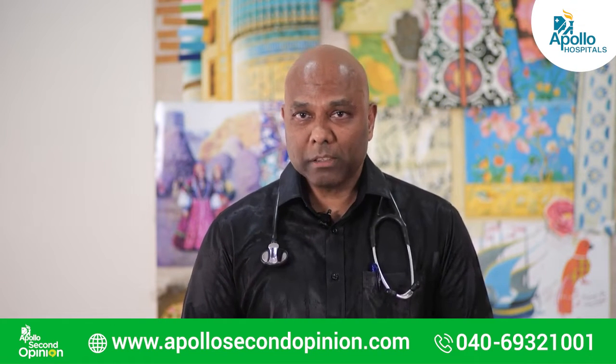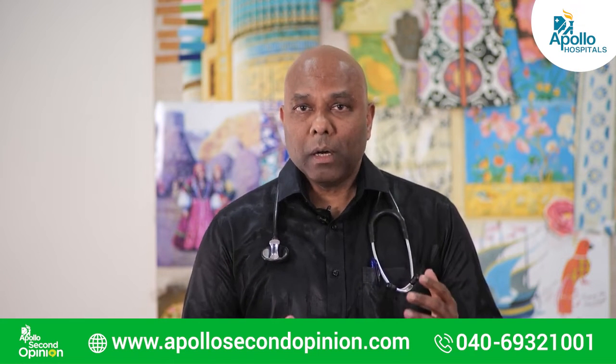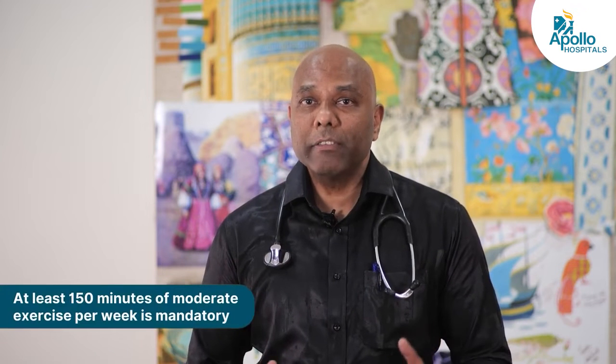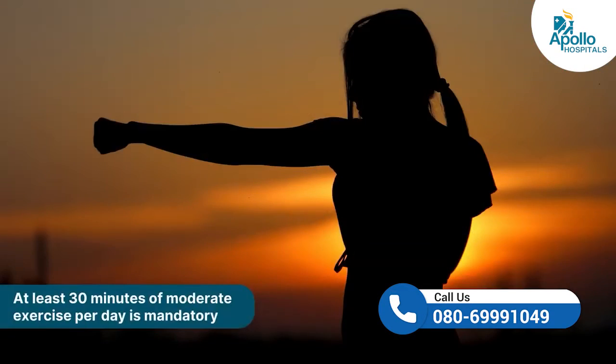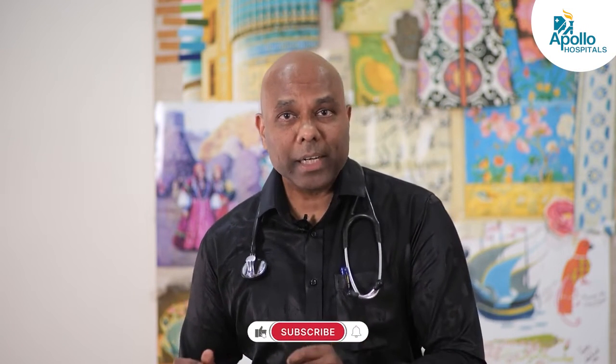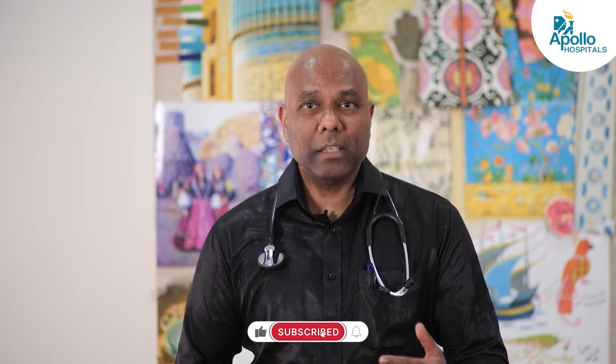When we talk about exercise, the basic bare minimum recommended is at least 150 minutes of moderate activity per week. If you divide that by five, you can do 30 minutes per day — and the key word here is 'at least.' So if you can do more than 30 minutes per day, please go ahead. Your body will tell you when to stop. By moderate exercise, we mean that you should not be able to hold a conversation with somebody else while you're doing the exercise.